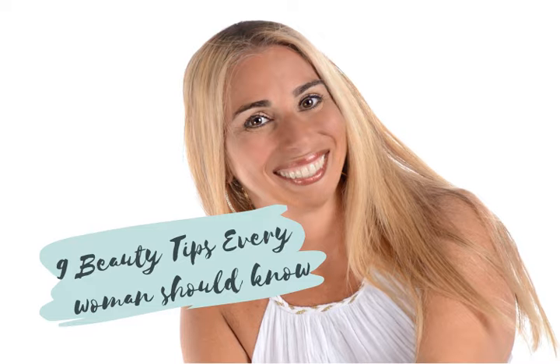We've all heard the old saying, beauty comes from inside, and there is a lot of truth to that statement. However, as you probably already know, there are things you can do to help enhance your natural beauty on the outside as well. In this video we're going to go over a few general tips that you can use for your overall beauty.